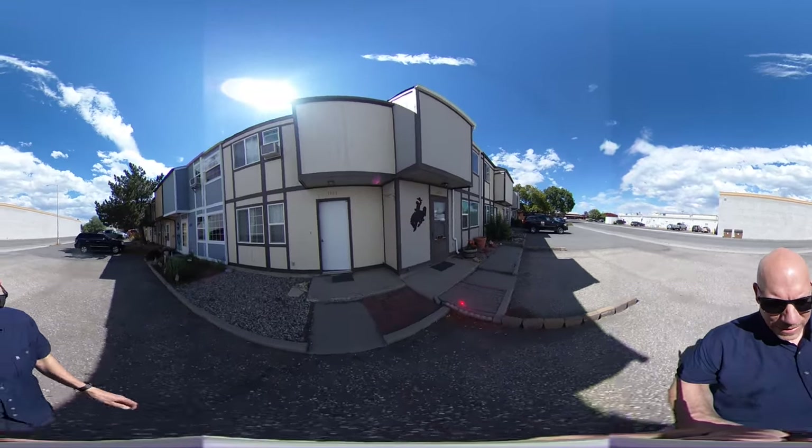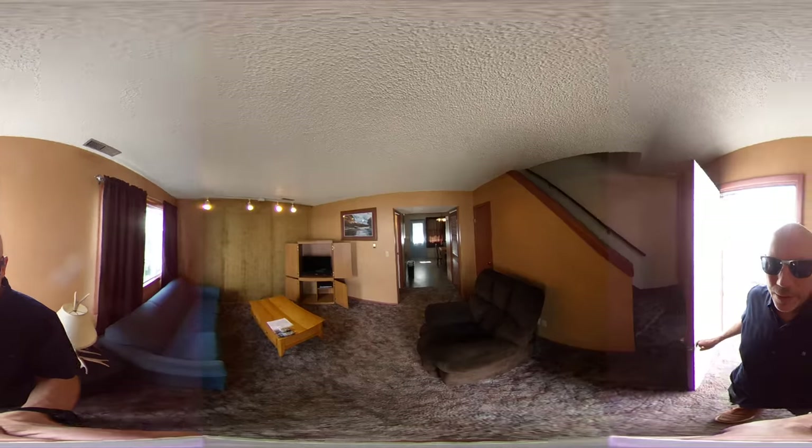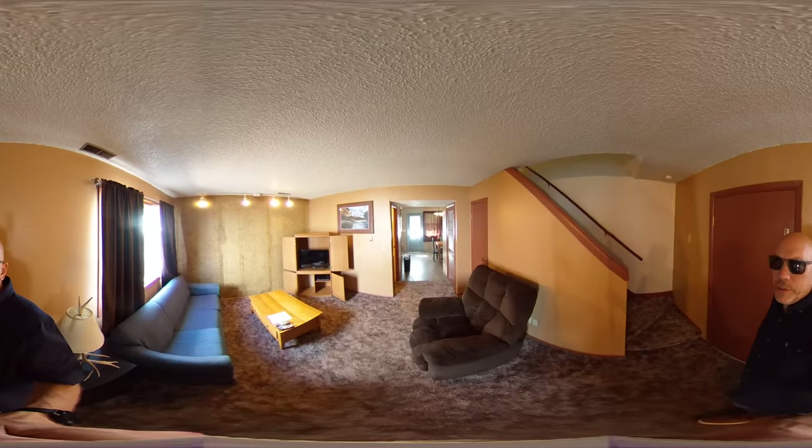I'm shooting this on a 360 video, so at any time you can move the camera left or right, pan up and down, and take a look around to get a better idea of what you're looking for.